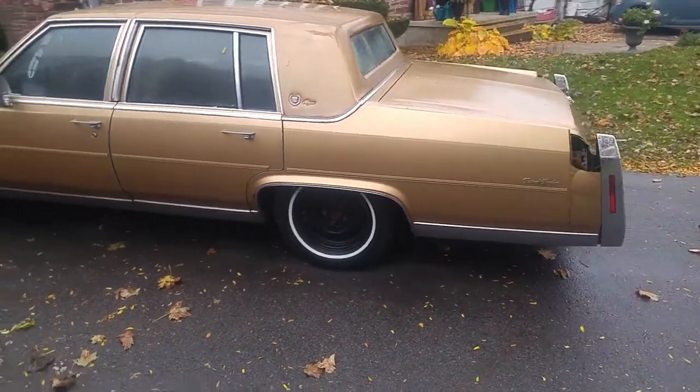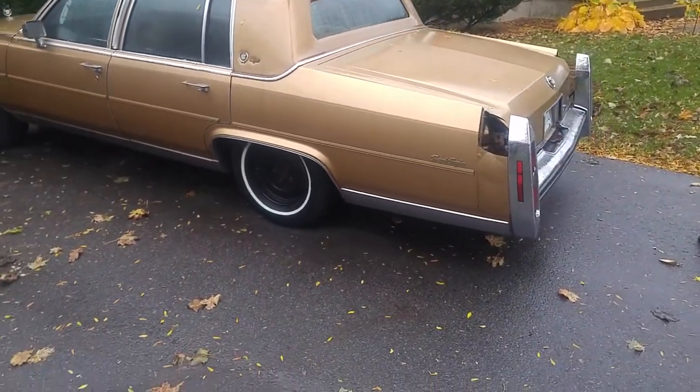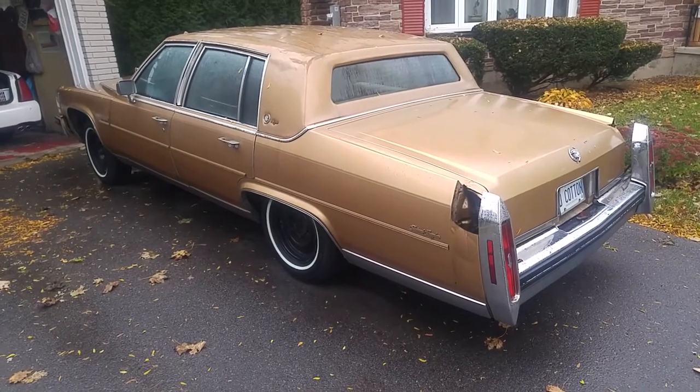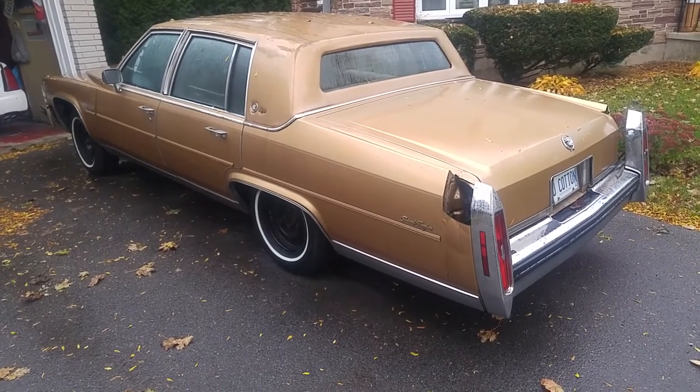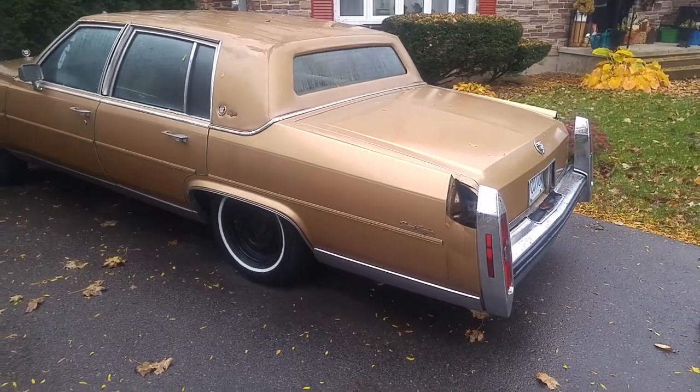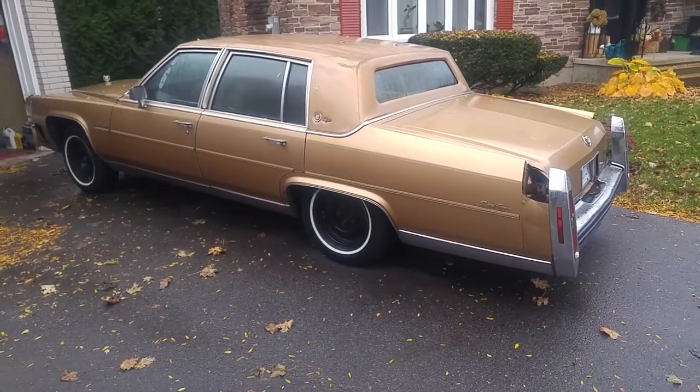I'll keep you updated on this car because it's what I'm working on now. I want to get this car done hopefully before next spring, so it'll be ready for another adventure. Thank you for watching, and I'll see you down the road.